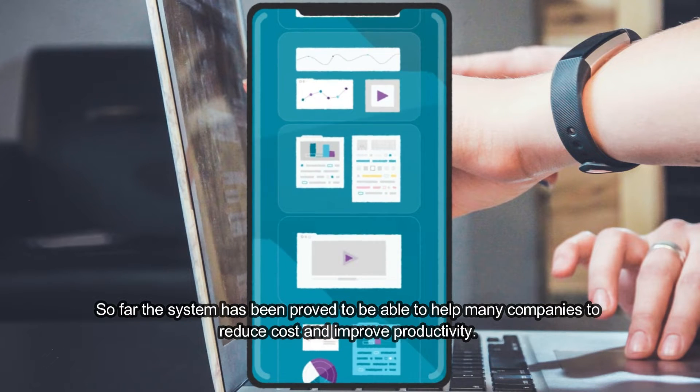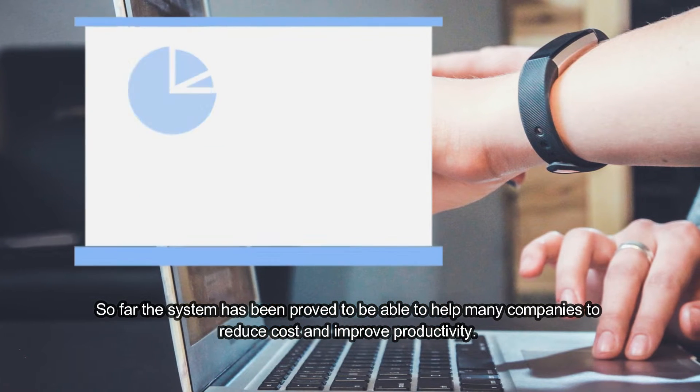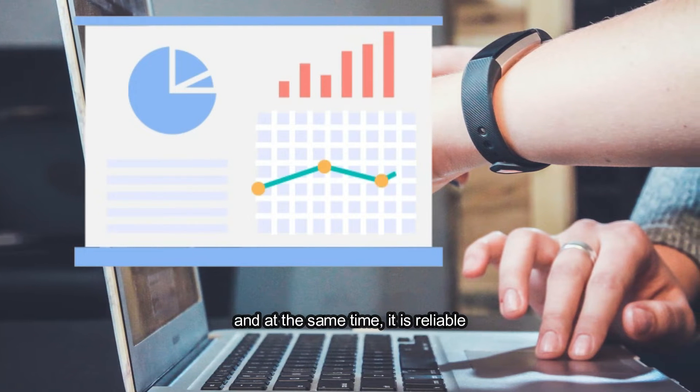So far, the system has been proven to be able to help many companies to reduce costs and improve productivity, and at the same time, it is reliable.